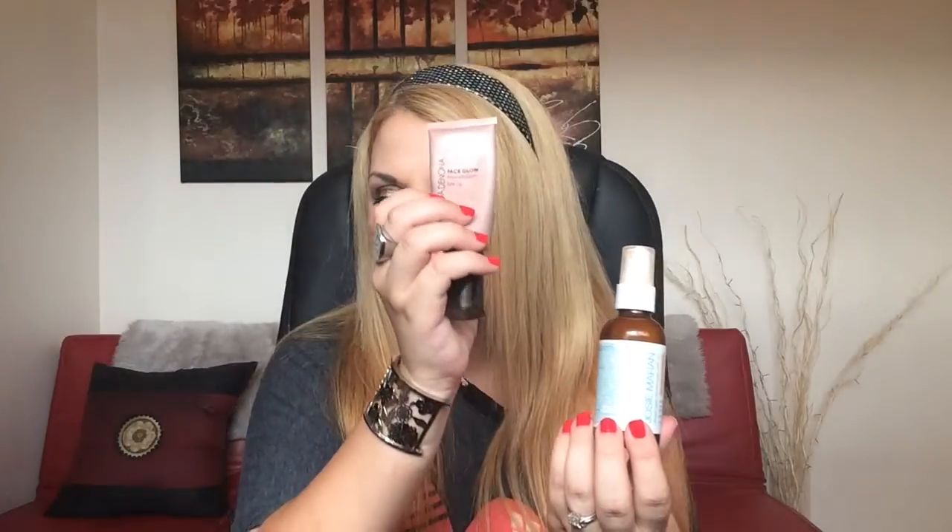The Josie Maran Argan Daily Moisturizer Treatment That's Transformed with SPF 47 — I used to love this. It's a tinted daily moisturizer with SPF 47, and I love the packaging and the light coverage with a beautiful glow. However, lately it started breaking me out — not small pimples, but large blemishes. I don't know why it suddenly started, but I've had to stop using it, which I'm really sad about.